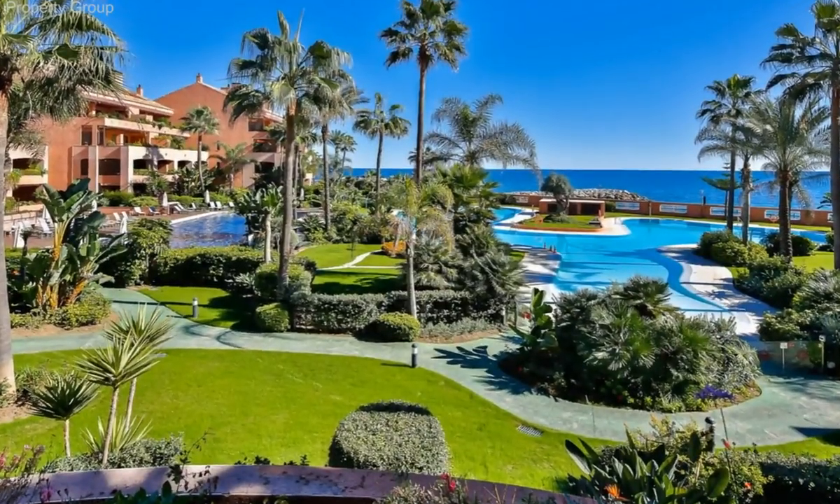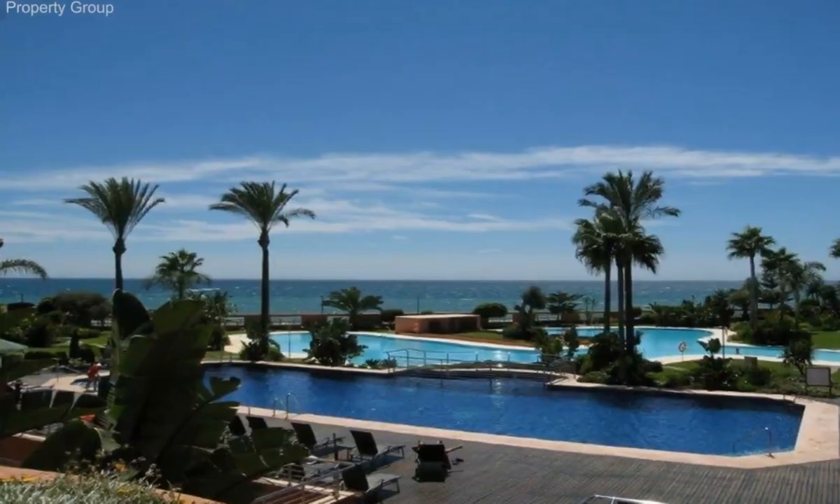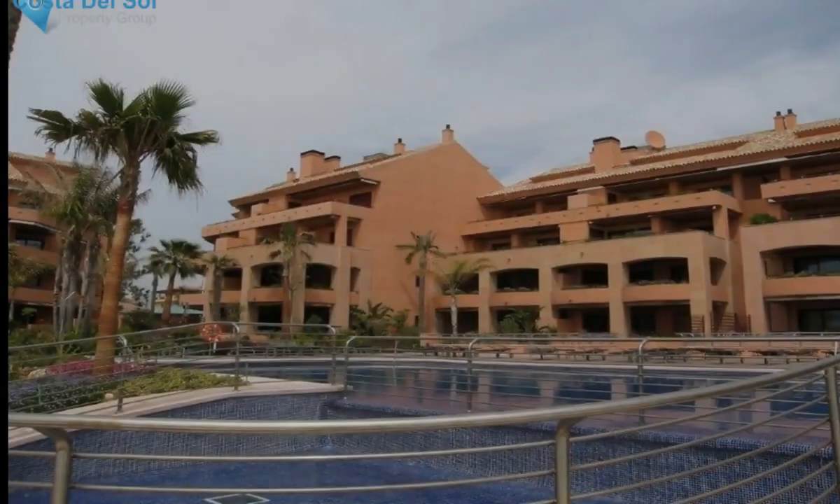This apartment is located in one of the most luxurious residential complexes on the coast. It is a first-line beach complex and almost every apartment offers marvelous views of the sea.